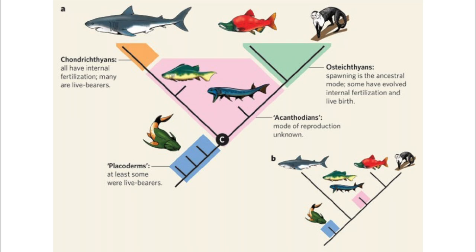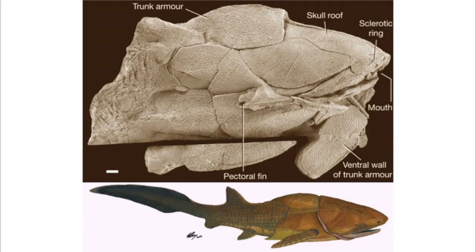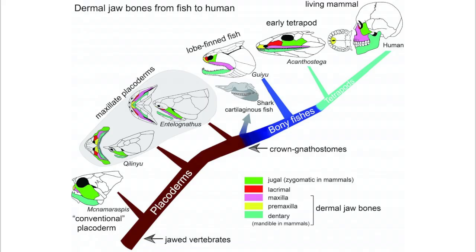This means that Placoderms are likely the ancestors of everything from dinosaurs to people. This is illustrated by a 419 million year old fossil, Entelognathus, from China. It is the only known Placoderm with a type of bony jaw like that found in modern bony fishes, including a dentary bone which is found in humans and other tetrapods.